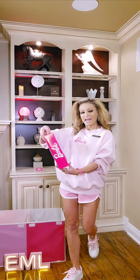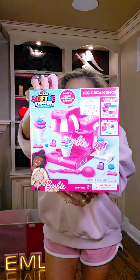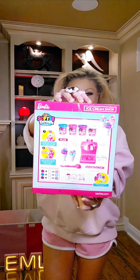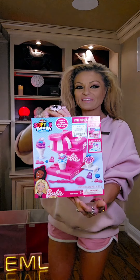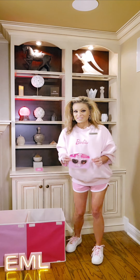Take a look at this ice cream shop. And these cute little Barbie glasses. They give you a key chain, a Barbie key chain, and it's 100% UV protection.